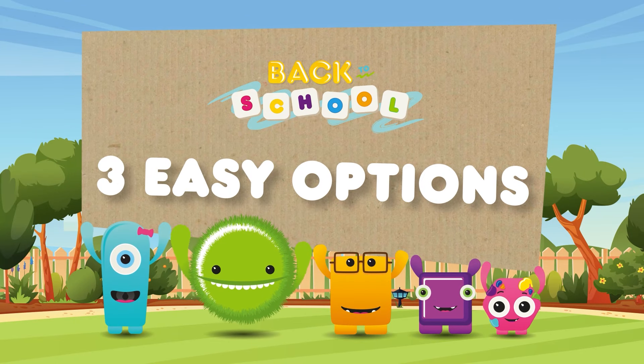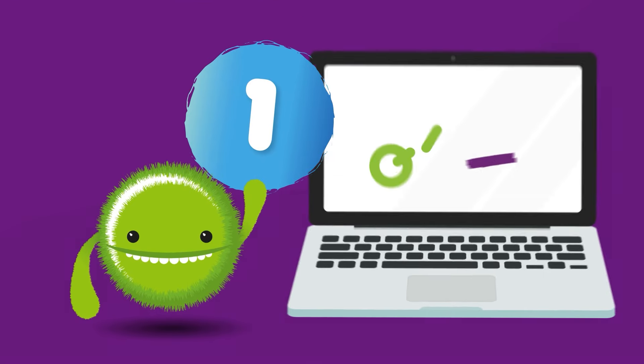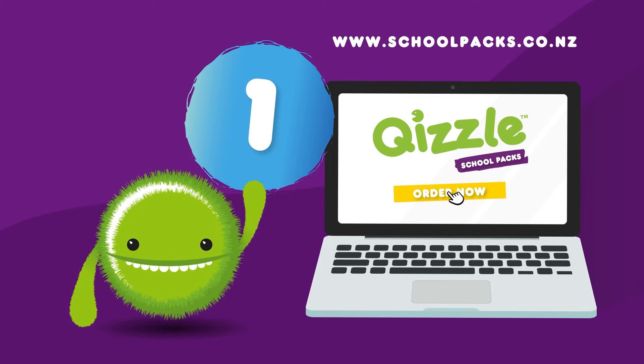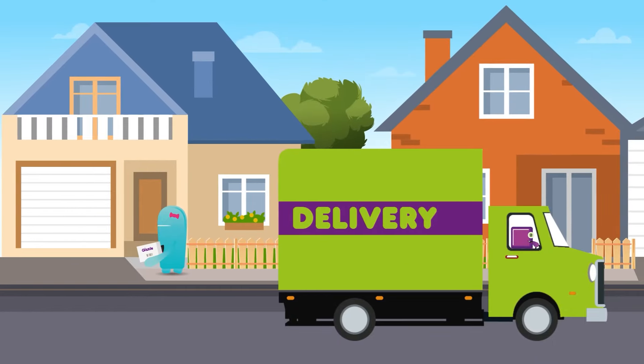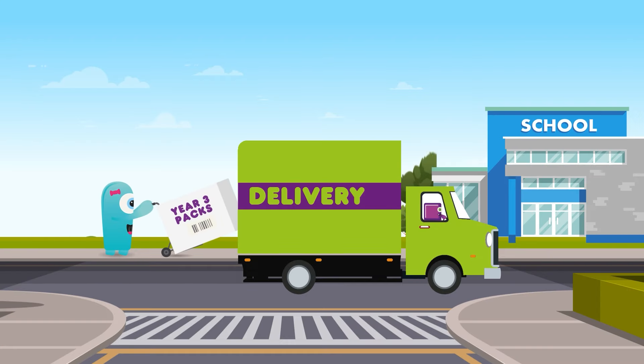Here are a few ways that we can help your school with back-to-school stationery for next year. Option one: your school encourages parents to buy from the Quizzle School Packs website. Parents pay online and have their child's stationery delivered straight to their home. We also offer lay-by to help make back-to-school easier for parents.